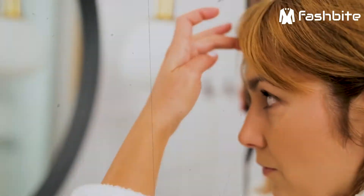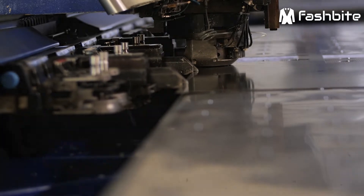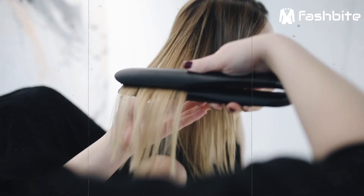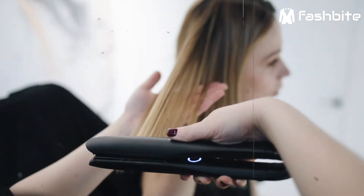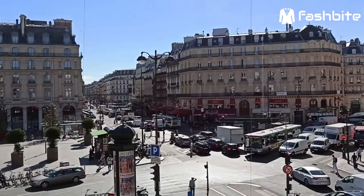Hair straighteners made exclusively with metal plates, for example, will have uneven heat distribution and may lead to overheating of the hair. Sedu hair straighteners, as another example, have become famous for their steady heat regulation. This is why ceramic hair straighteners are becoming the standard of choice for hair salons all over the world.